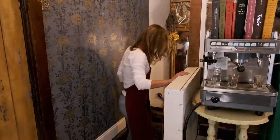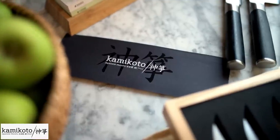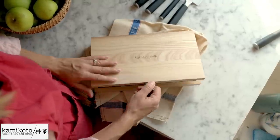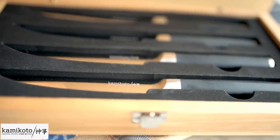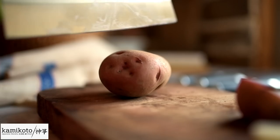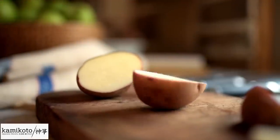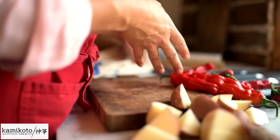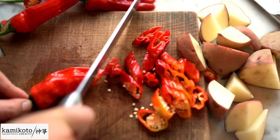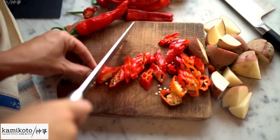Kamikoto is the sponsor of this video here on the Elliott Homestead, and we are so excited to share this wonderful company with you. These are the knives we use in our kitchen — they're made using a traditional Japanese technique used by craftsmen that takes years to master. Made from Japanese steel, they're individually inspected, come with a lifetime guarantee, and are delivered in a beautiful ash wood box ideal for storage or travel. These knives are used in Michelin star kitchens around the world. Kamikoto is offering Elliott Homestead viewers 50% off at kamikoto.com/theelliott.